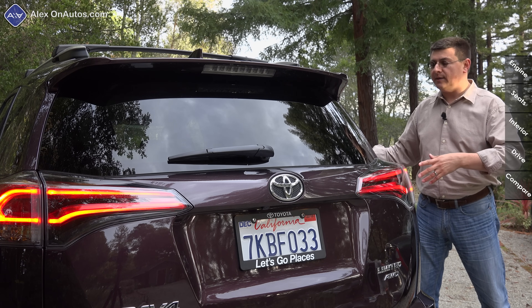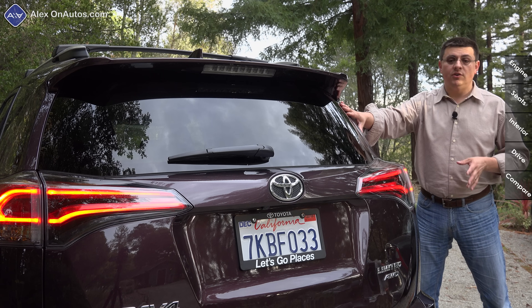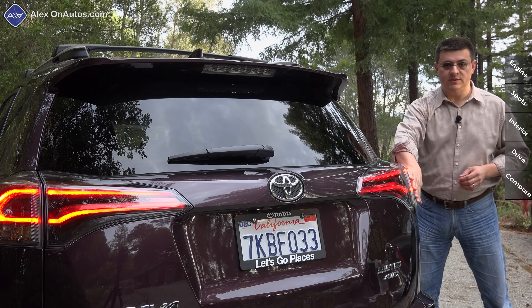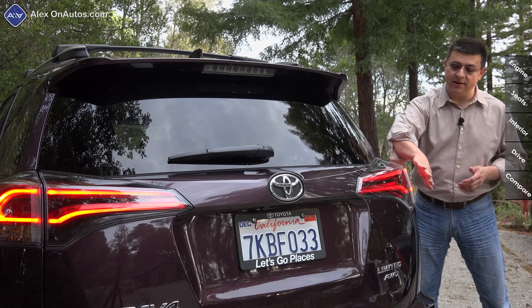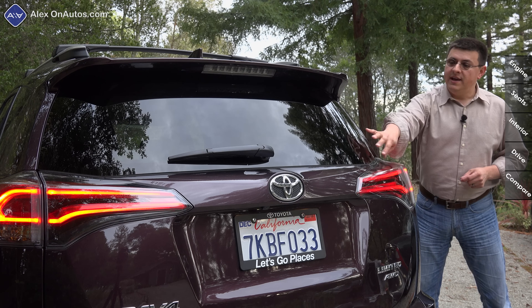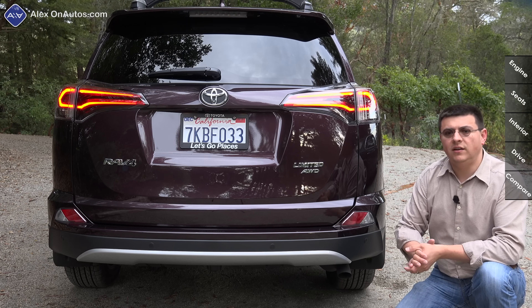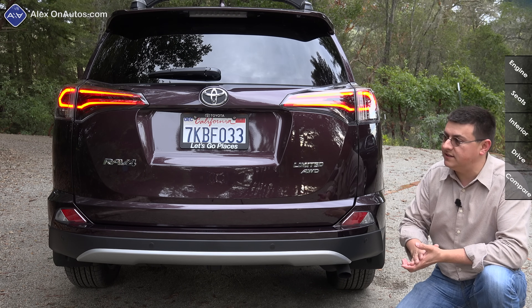Because this is a refresh and not a redesign, the major points of the RAV4 have stayed the same — overall dimensions, door locations, seat locations. The rear end has been restyled for 2016, but we still have this two-tiered look. The tail lamps have a flat upright surface and a very vertical surface on the side. The rear glass is set slightly into the vehicle.